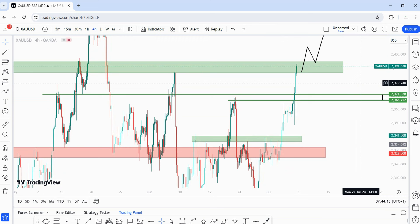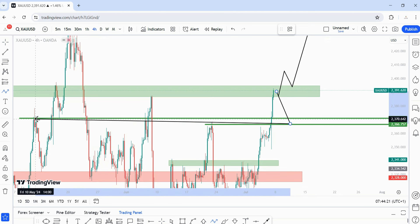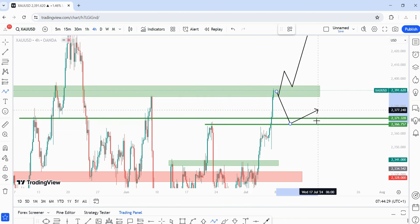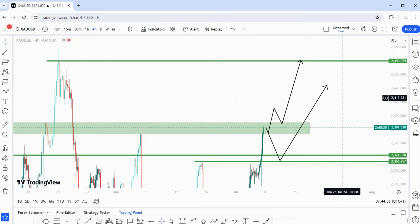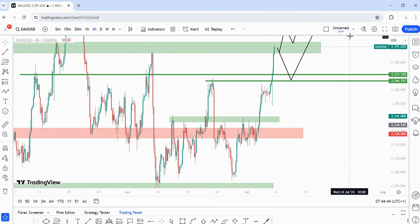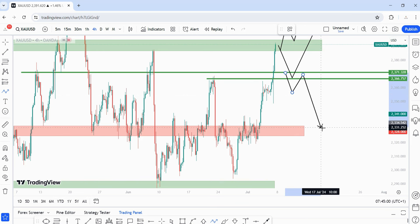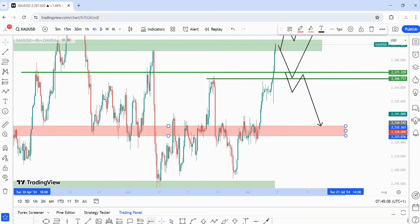There's another play that may take place next week — an initial pullback into this level of structure that has been tested multiple times on the four-hour time frame. I'd like to see price pull back into the area between 2371 and 2366 before continuing to the upside. To sell, price has to break below the 2366 area, come back for a retest, then we trade into the next target at 2332.